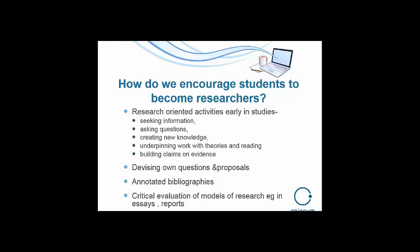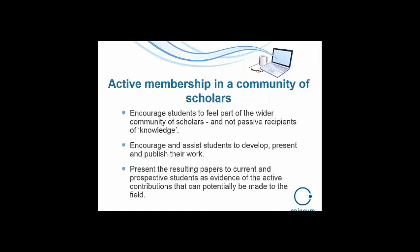Some things we might do as they develop dissertations: get them to do an annotated bibliography — pick out a few key sources and write about how and why they're going to use them, so they're being active and engaging with other people's knowledge and making their own. Maybe critically evaluating other models of research. Getting students to think of themselves as active members in a community of scholars, not just people who transmit and ingest knowledge. Encourage them to feel part of the wider community of scholars, as young researchers who get in touch with other people, think with them, share information, ideas and arguments — they're in a learning dialogue with other knowledge and with other people.